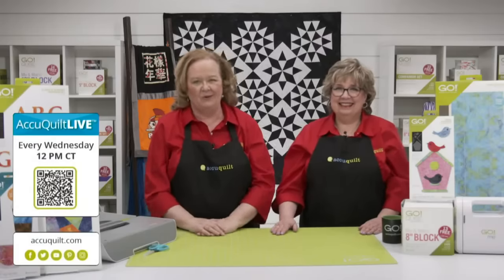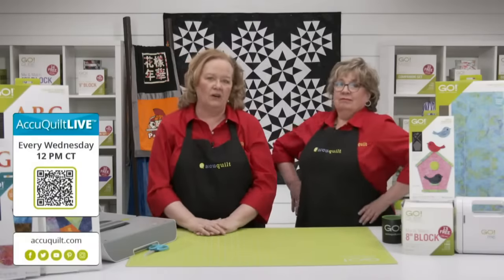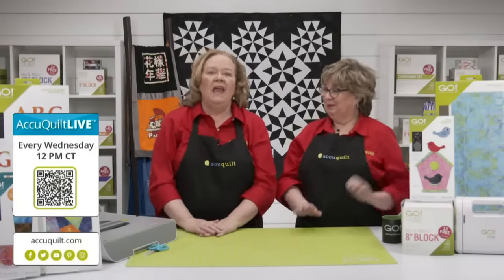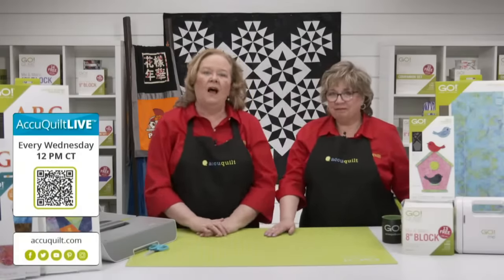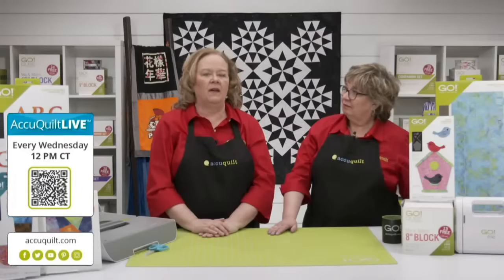For more fun and inspiration, join us every Wednesday at 12 noon Central Time for AccuQuilt Live. This Wednesday, Erica will be hosting and we'll be embracing your quilting curves — she'll be using the Cleopatra's Fan die. Register on our events page to be entered to win an exciting door prize. For those traveling to Paducah next week for the AQS Quilt Show, Pam will be at the Quilt in a Day booth on Thursday, April 28th at 11 a.m.